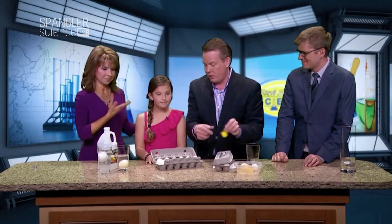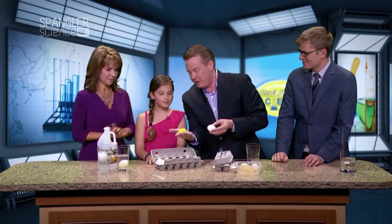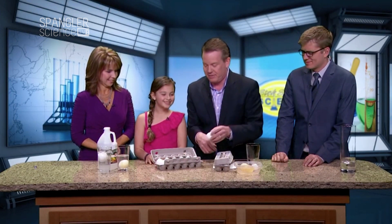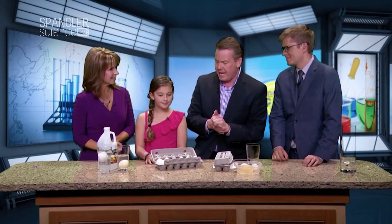We're going to introduce Brooklyn. So Brooklyn, if you squeeze the egg just right, then the little chicken comes out. It's sitting off to the side. Brooklyn is a STEM superstar, fourth grade at Welchester Elementary. Look in there and say hi to all your fourth grade friends. Hi.